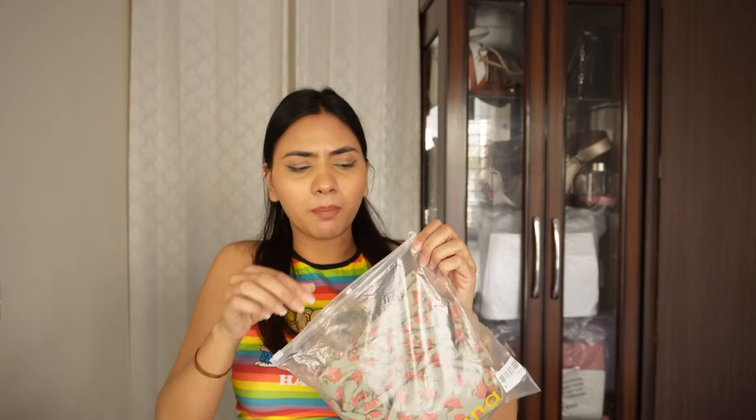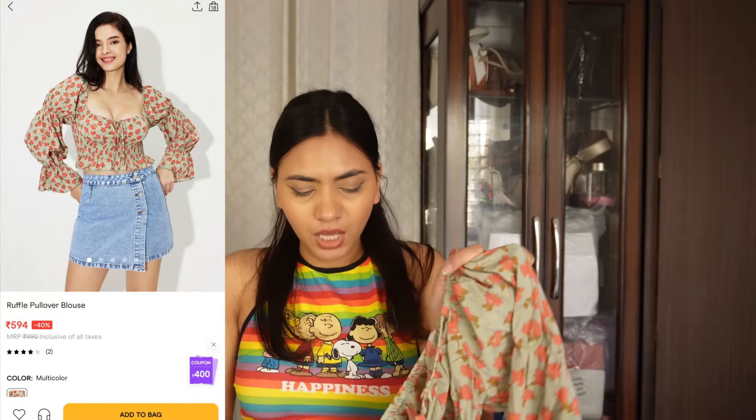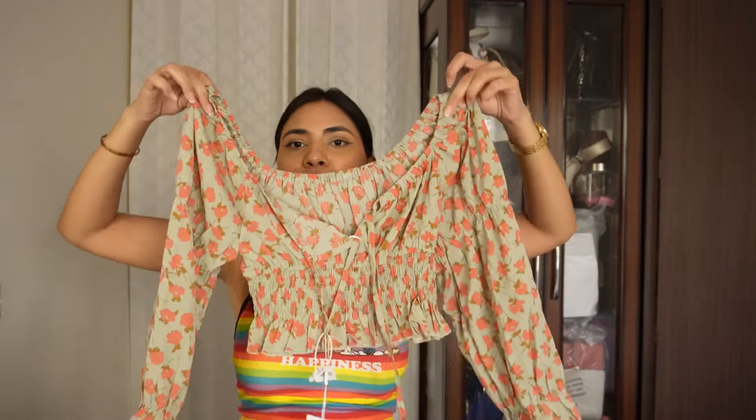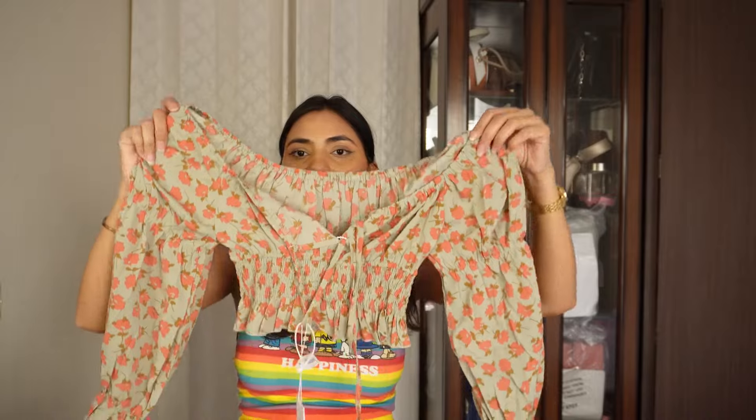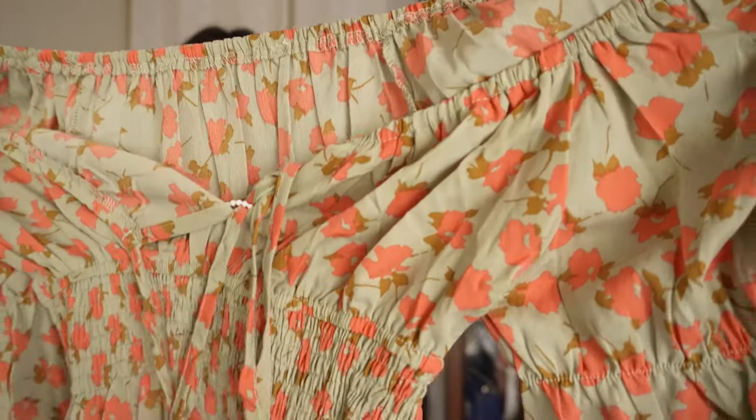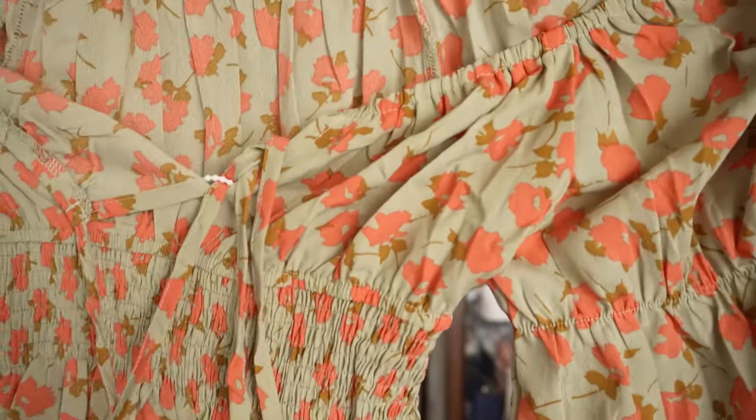Next up I have a floral top — this is quite different from what I usually buy; I don't usually get tops like this, but I really liked it on the website so I decided to give it a try. It's a floral number with balloon-sort sleeves which are really pretty. You can pair these tops with your normal jeans and it will look amazing. It's a very beautiful green color with orange flowers — I cannot wait to wear this.